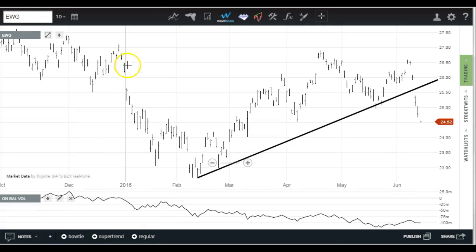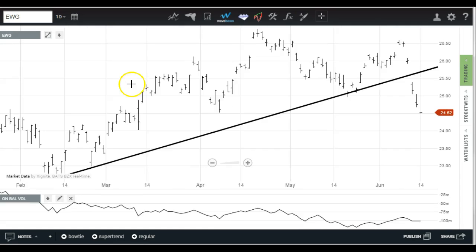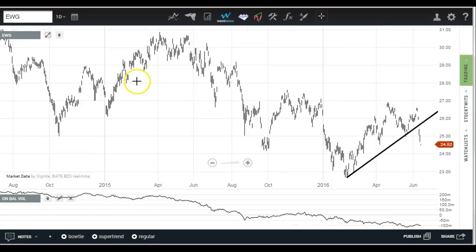Just for reference, Germany's bond market just went negative yield for the first time — that's not a good thing. That ETF looks awful as well. Zooming out to get a better feel for it — definitely an awful-looking chart.